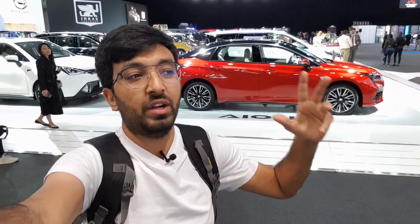Those were all the electric cars that were launched, introduced, or shown at the Dubai International Motor Show. Give it a thumbs up if you liked this video, and make sure to share and subscribe for more videos to come. Until we meet next time, bye!